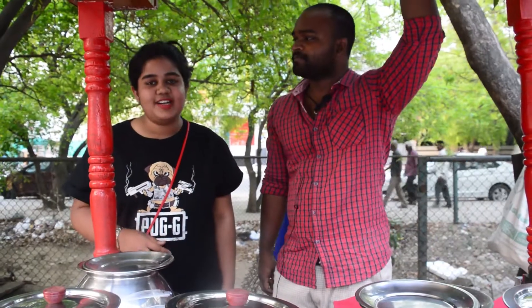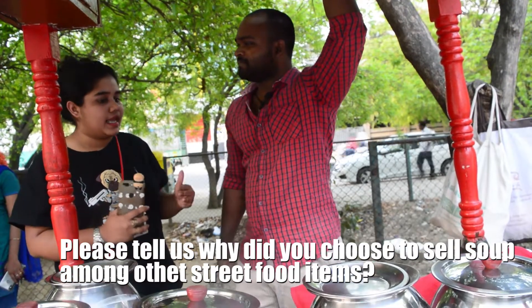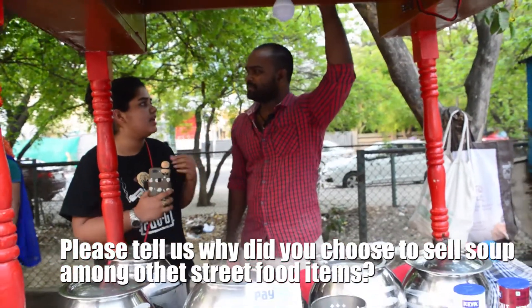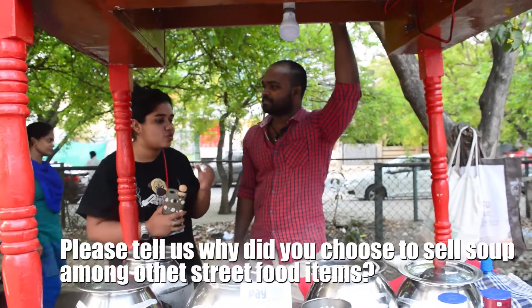Hello everyone. Today we are with Krishnamurti sir from Shree Ganesh Hot Soup. Let us ask: in all street food there is Chinese, Pao Bhaji — why did you choose soup?